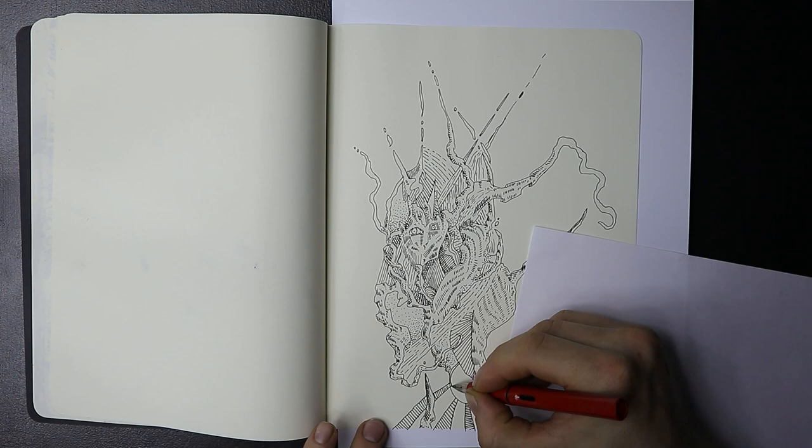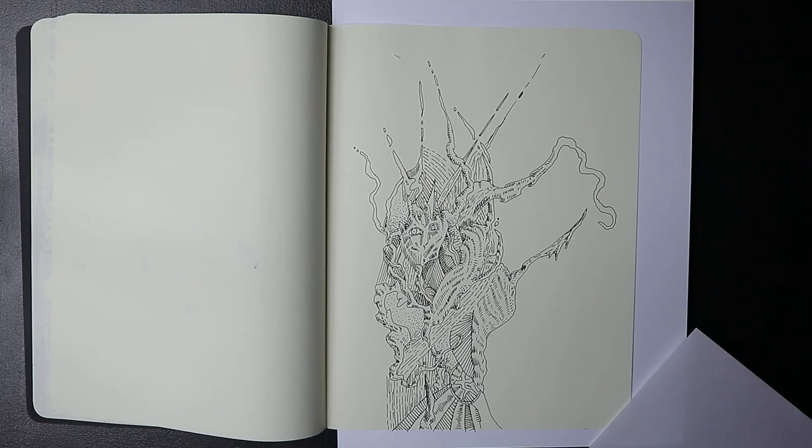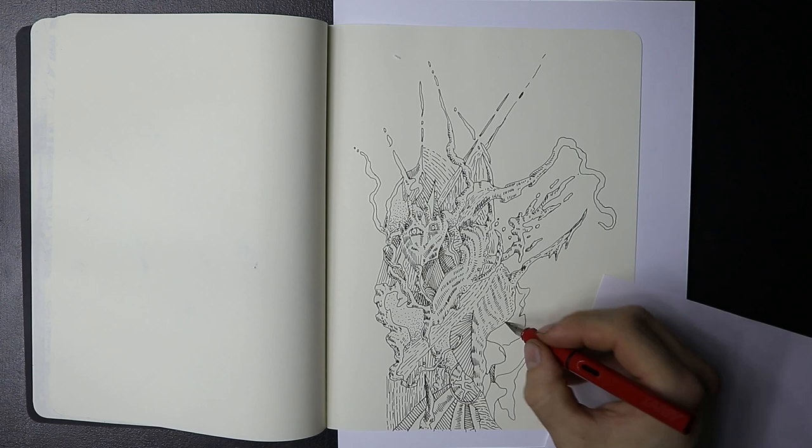I got it online for only $30 and I got some ink with it as well — a really large bottle — and the big bottle of ink was only $10. It's the Noodler's Heart of Darkness. It's a really dark ink and it's kind of a dry ink.